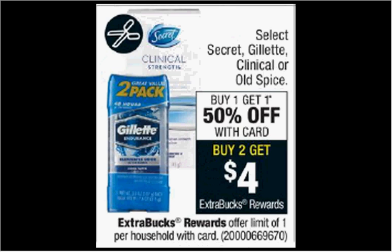The Gillette is on sale, buy one get one 50% off. Plus, when you purchase two, you'll get $4 back as an extra care buck. If you get two of the clear antiperspirants that are $6.29 and use two of the dollar off coupons from your Procter & Gamble of last week, you'll pay $7.44 out of pocket, get the $4 back. It'll be like getting each one for $1.72.